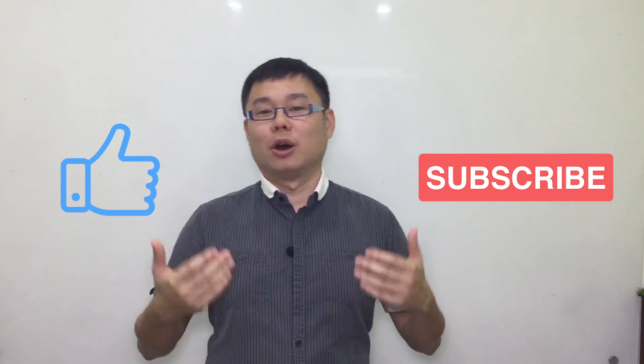Now for the question of the day: how many hours do you think you should sleep just before a chemistry exam? Do leave your answer in the comments below. If you find this video useful, please leave us a like and subscribe to our channel to be updated for more weekly videos. See you in the next video.